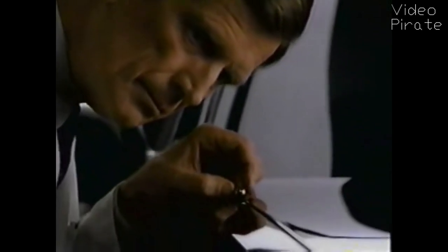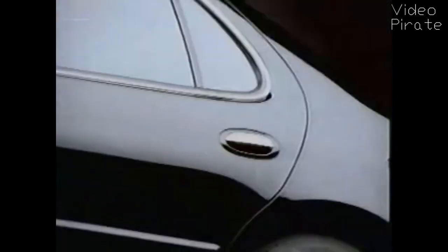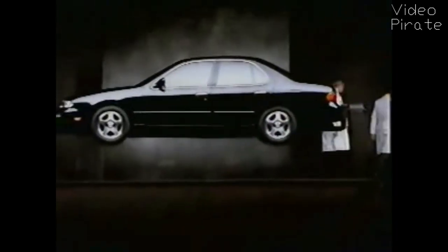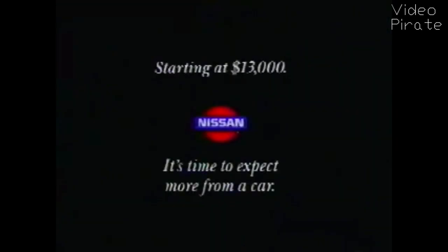When we at Nissan saw Lexus do a test like this to show how well their car is put together, we were very impressed. Yeah, they're doing that ball bearing thing. So we decided to try it on the new $13,000 Nissan Altima. You can imagine how pleased we were when our car's tolerances tested as accurately as theirs. Not bad. The new Nissan Altima. It's time to expect more from a car.